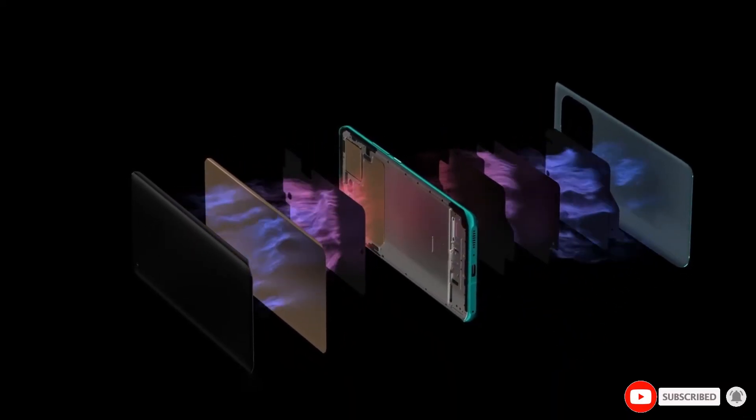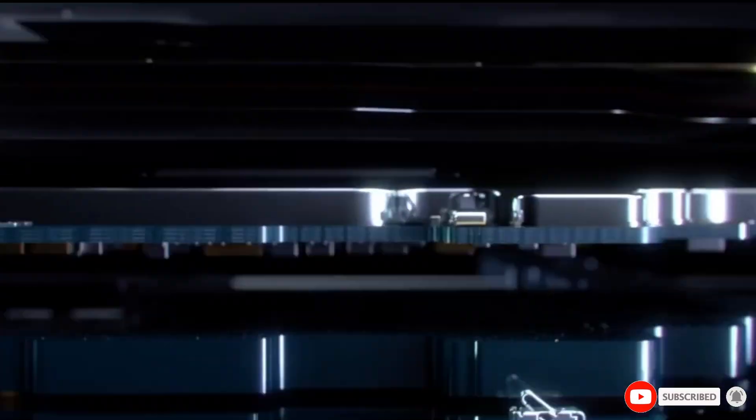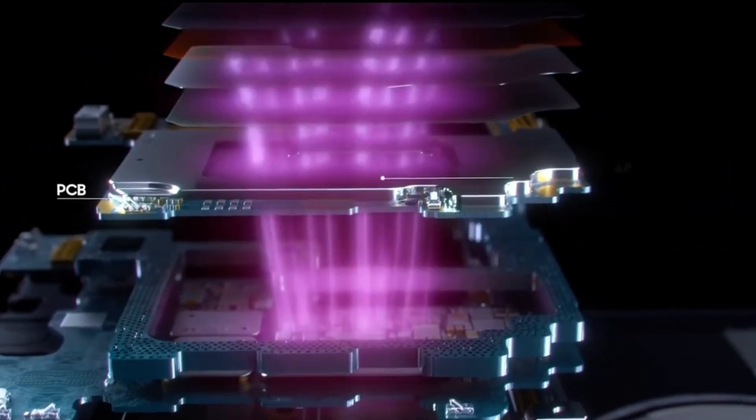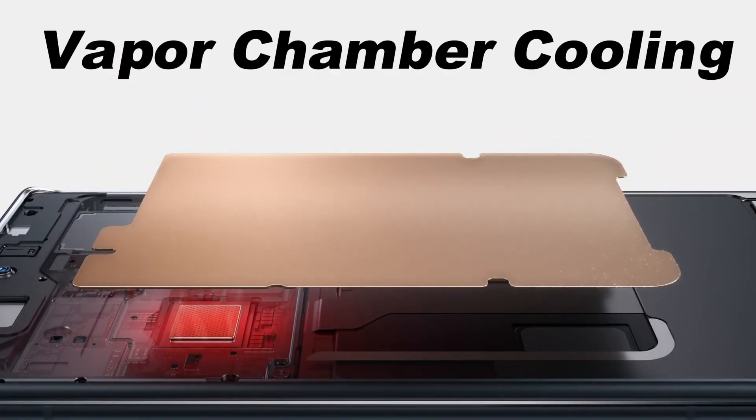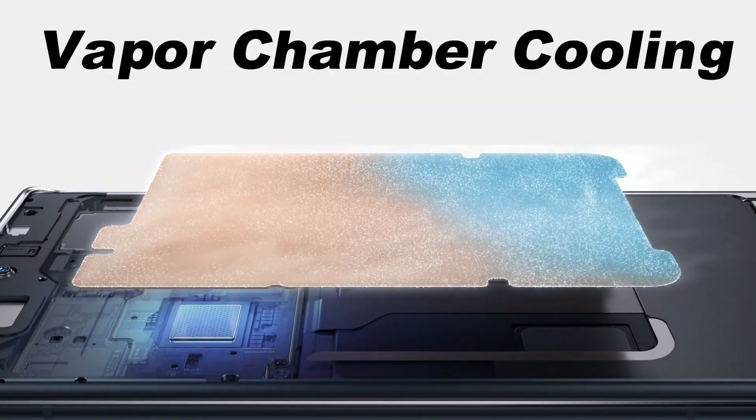So why is vapor chamber cooling such a big deal? Unlike traditional cooling solutions, which typically rely on graphite sheets to distribute heat, vapor chambers use a more advanced liquid-based process. A small amount of liquid inside the chamber absorbs heat from the processor and turns into vapor.